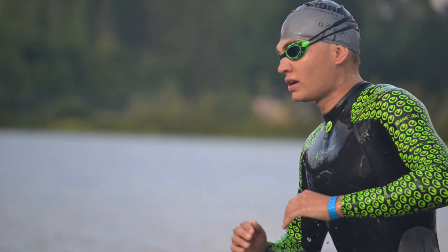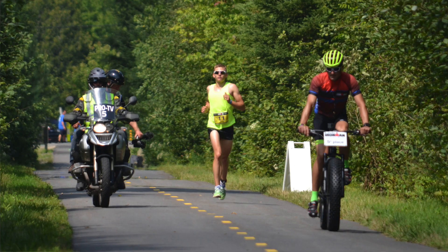Ironman Mont-Tremblant is coming up later on this week, so I thought I'd put together a video with some tips from my experience racing at Mont-Tremblant in hopes that you can have your best race.